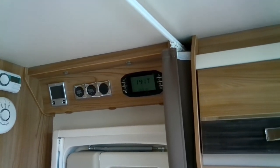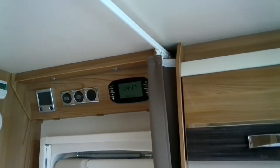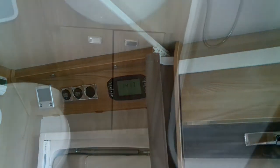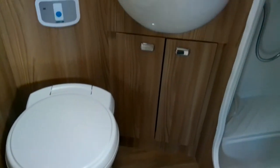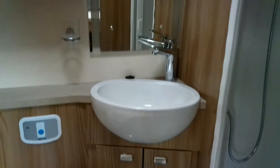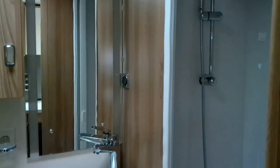You'll see the Alde heating controls above the habitation door. There's a great washroom to this 494 with a Thetford toilet, sink, vanity unit, and mirror with further storage, all LED lit. We've got a nice big walk-in separate enclosed shower with bi-fold door.